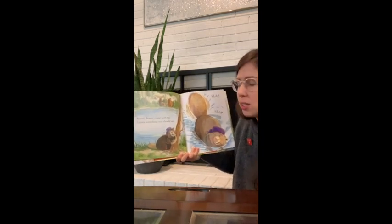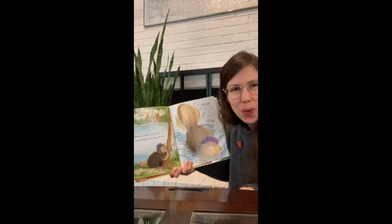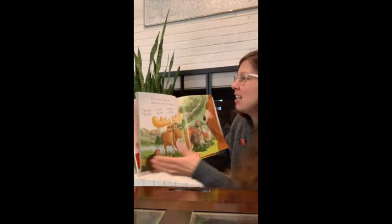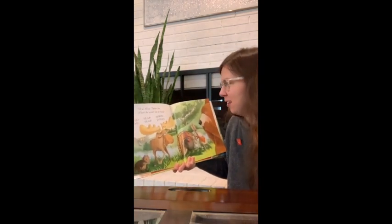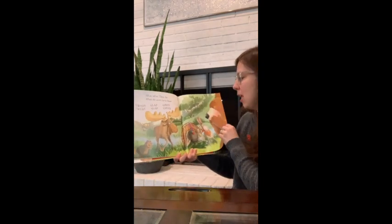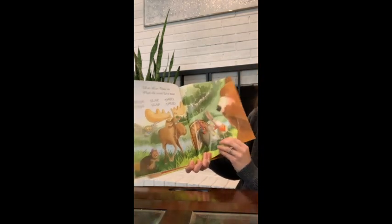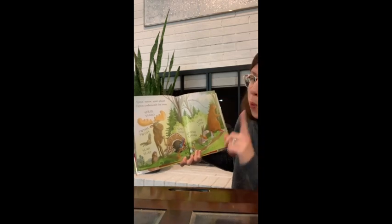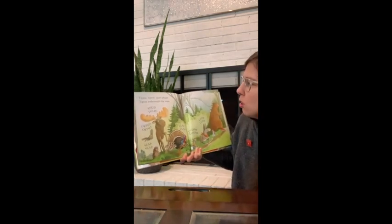Beaver, beaver, come with me. I know something you should see. Slap, slap. What could it be? Tell us, tell us, Tiptoe Joe. What's the secret? Let us know. Swish, swish. Slap, slap. Thud, thud. There they all go. Tiptoe, tiptoe, tiptoe. Quiet, please. Tiptoe underneath the trees.